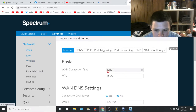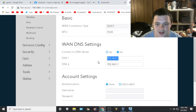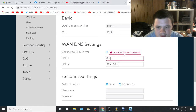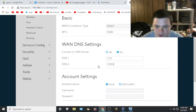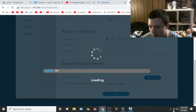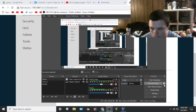It's going to be under Advanced. Oh here it is — DNS settings. 'Connect to DNS server' — right. So if you click 'Yes' you can't type anything in, but if you click 'No' you can type something in. So let's just do it like this right now and see if it wants to work.